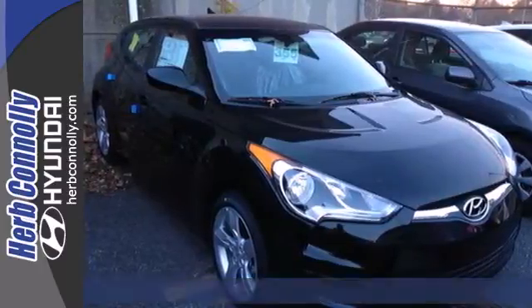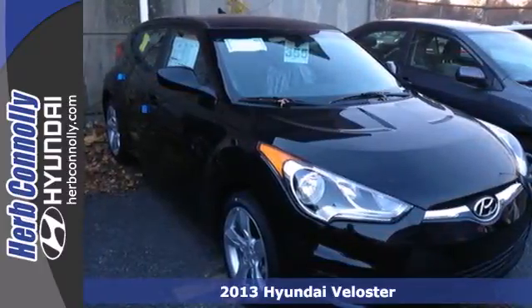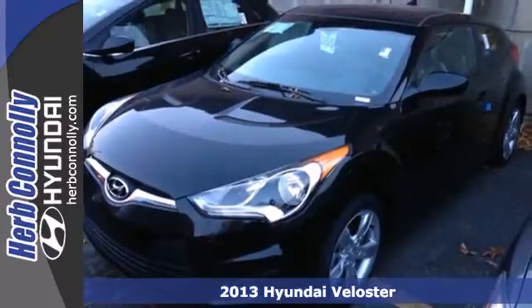It's a 2013 Hyundai Veloster. Its unique head-turning style is only the beginning.